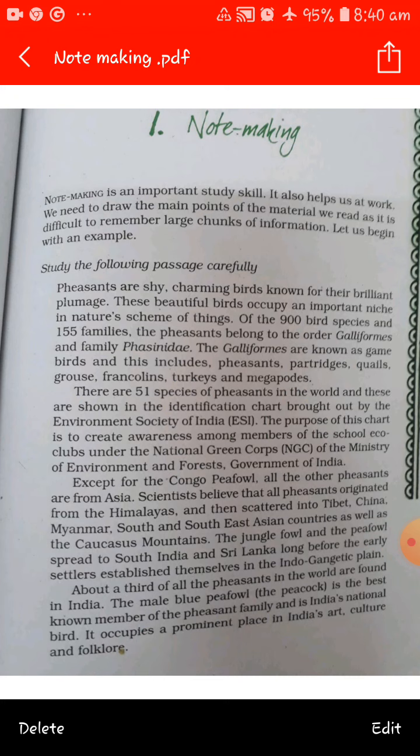Note making is important because we need to remember at least the main points of any given subject. It is a complex activity which combines several skills.